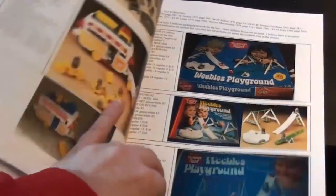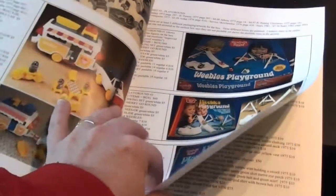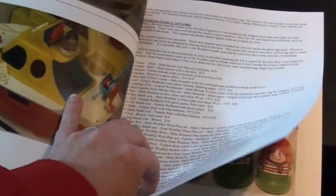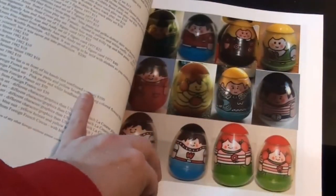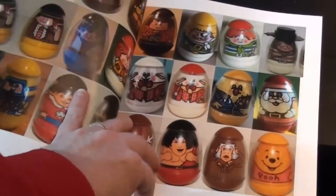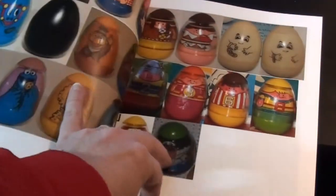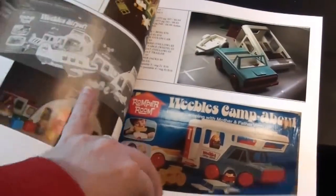We've got pictures of all the play sets, listings of every individual piece that came in the boxes with each play set and which specific Weeble. You get to find out how rare the Weebles are for each play set, and you get to see pictures of all of them. There are even variants of a lot of them, and foreign edition ones pictured too.